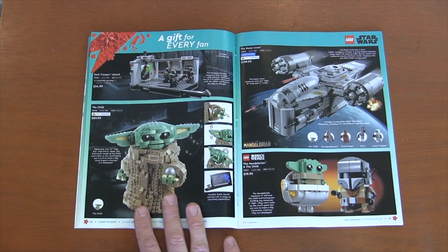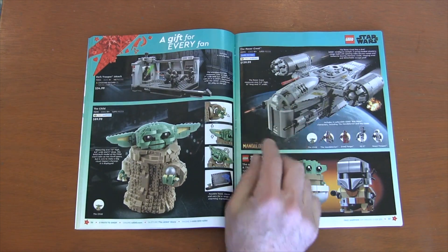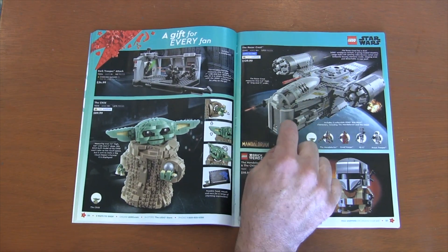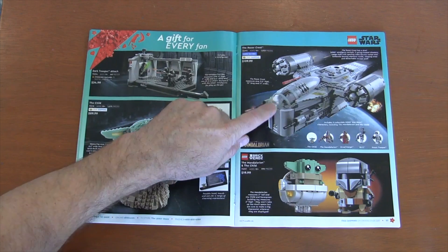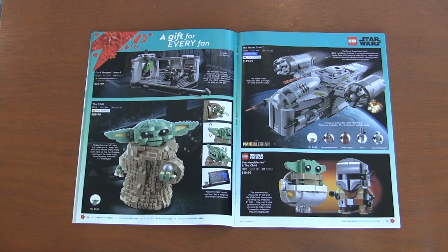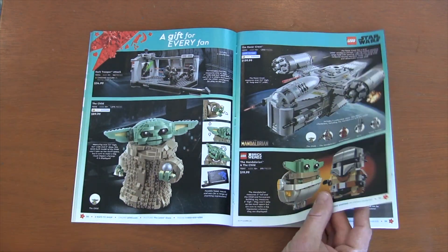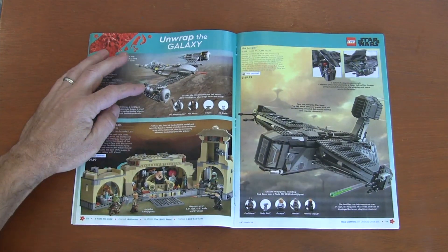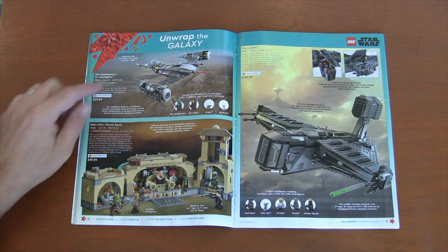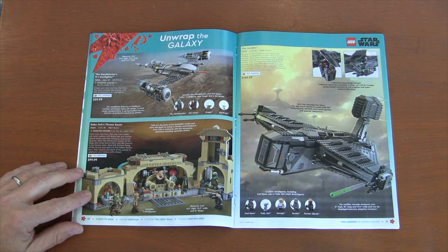We got a little Grogu — or the child, or baby Yoda, so many names these days. You've got your regular Razor Crest, which I was actually surprised to see. I thought the regular Razor Crest got discontinued and that we just had the Ultimate Collector Series. I was actually surprised to still see it in the catalog. We have the Brickhead Mandalorian because, in my opinion, Mandalorian seems to be the best Star Wars show out there right now. Then we've got the Mandalorian's new vehicle since the Razor Crest blew up — the modified N1 Starfighter.